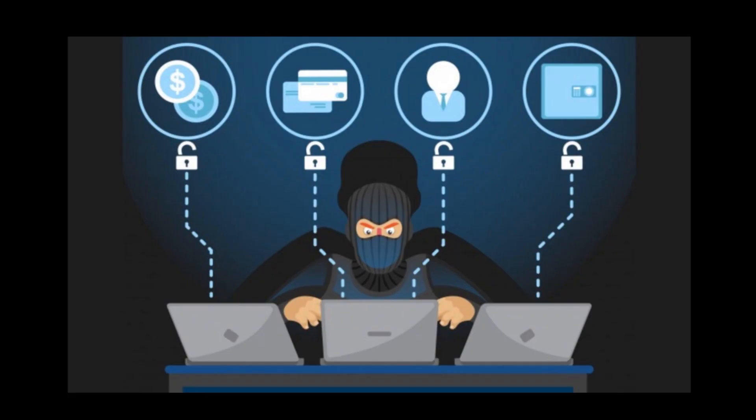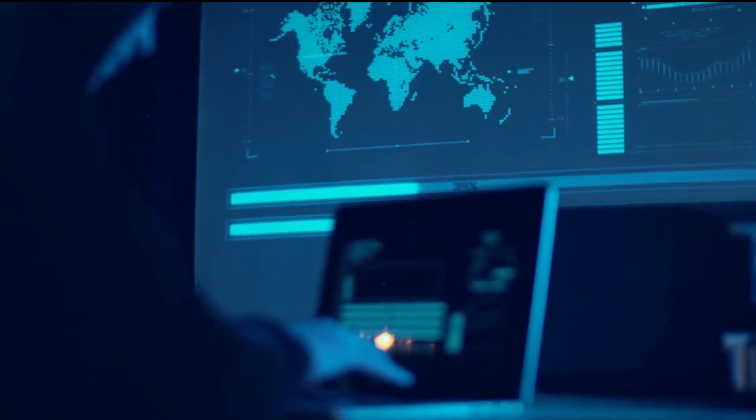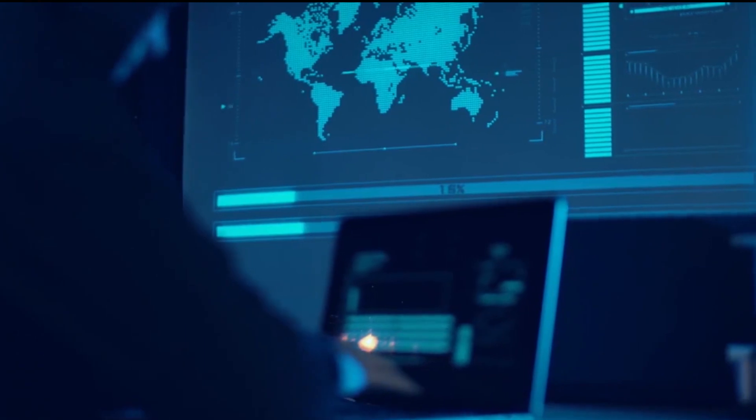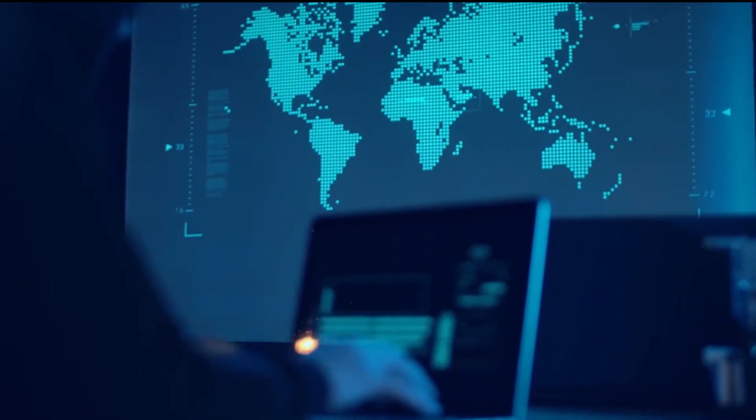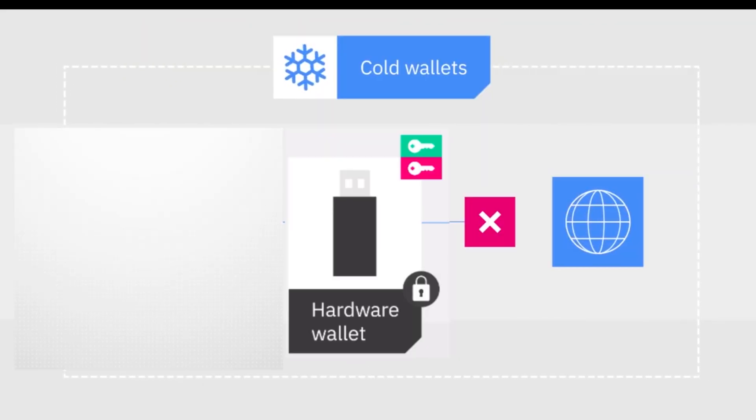The biggest issue with having a software wallet is that it's still connected to the internet. Any recovery phrase or passcode that might be visible on your screen could be seen and recorded by a hacker. However, software wallets are indeed much more accessible and convenient for users to exchange and send currencies.